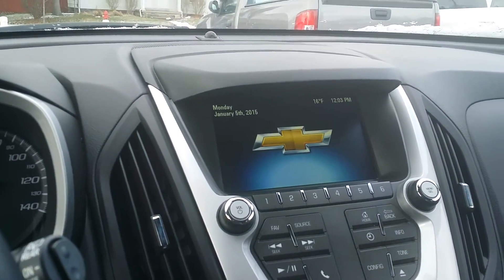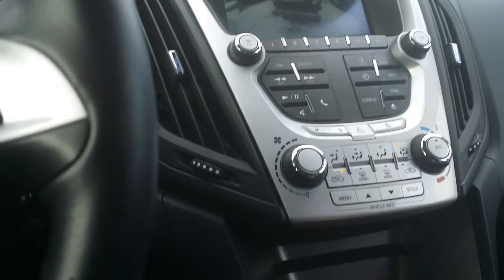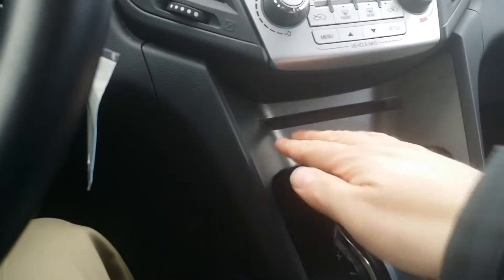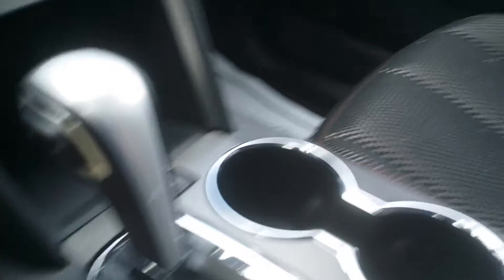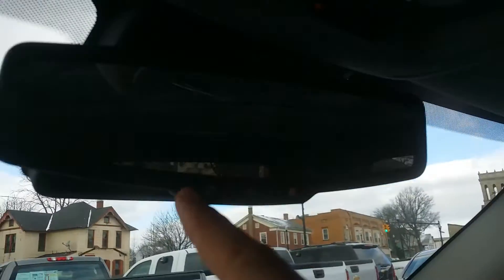It does have a backup camera — very nice. Here's your stereo, your climate control, CD player, and glove box with the manual. You've got your traction control and your eco. Also here you have USB and aux cable connector. Very nice. And we have a moon roof — very nice, though we're not going to demonstrate that today, it's a little cold. OnStar right there, and you can also get XM radio.